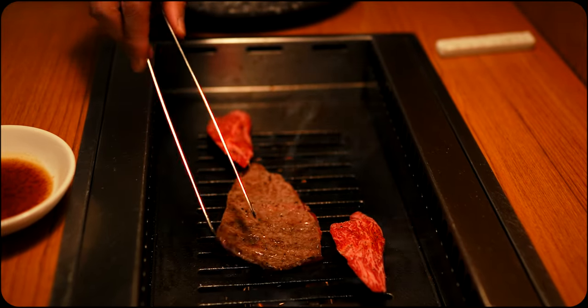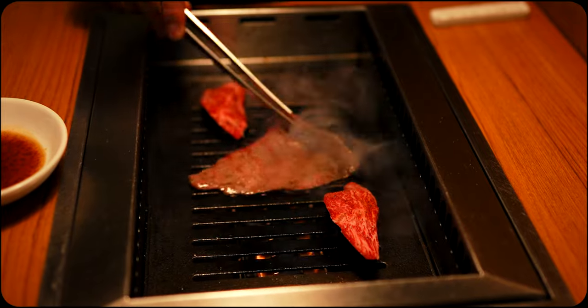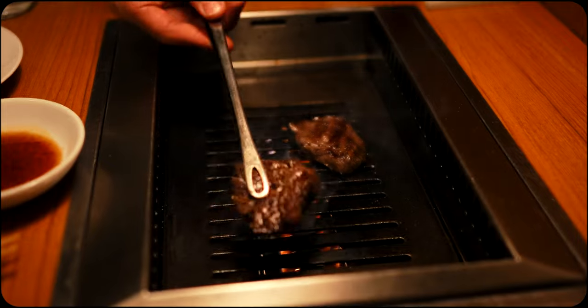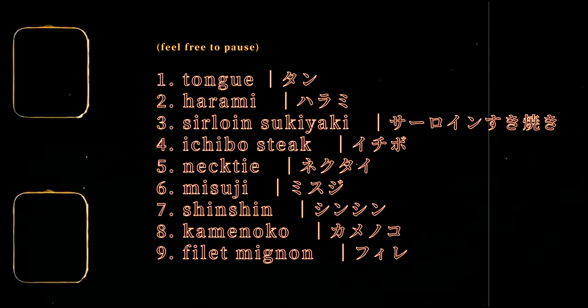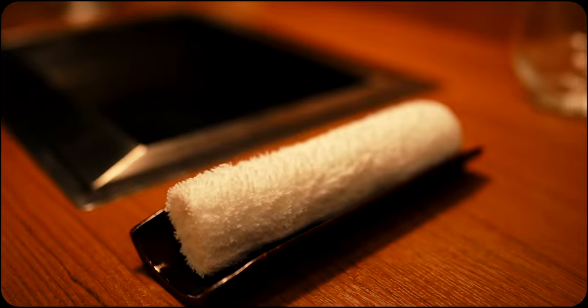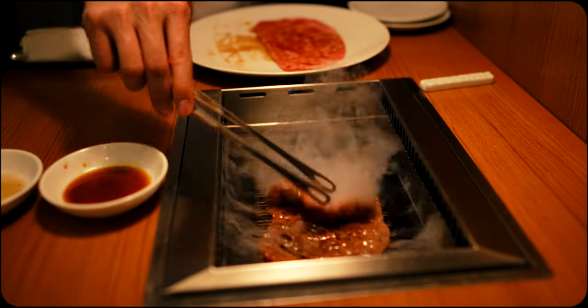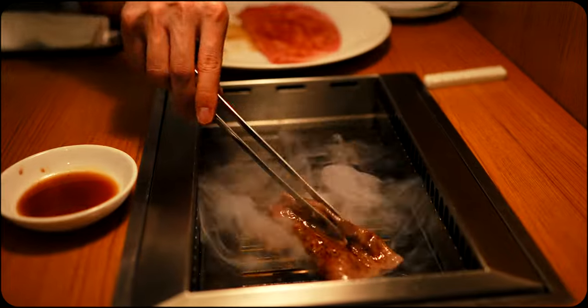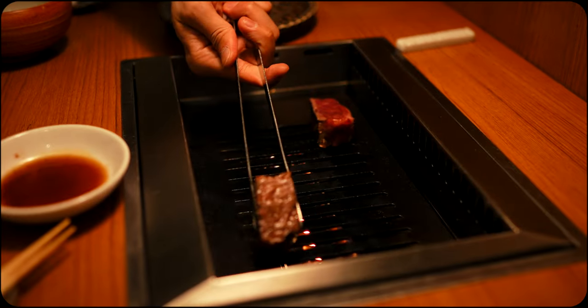The final pieces appeared to be delicately pre-seasoned, so the full natural flavours of the wagyu could be savoured. And even though these final pieces were truly delicious in every sense of the word, it's hard to look back and choose a standalone favourite. With a grand total of nine distinct cuts of premium wagyu, it's difficult to point to one being head and shoulders above the others — a testament to the chef's skill for creating a yakiniku line-up of the utmost quality across the entirety of the meal.